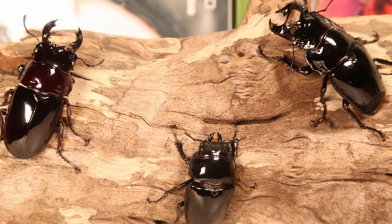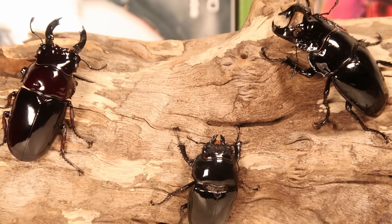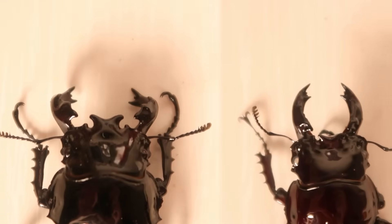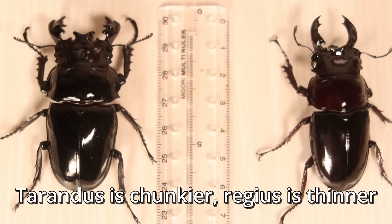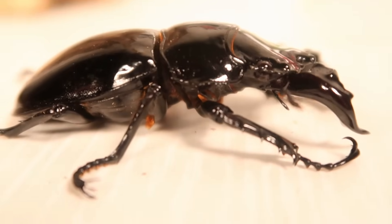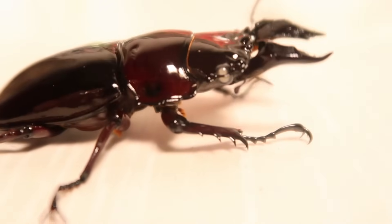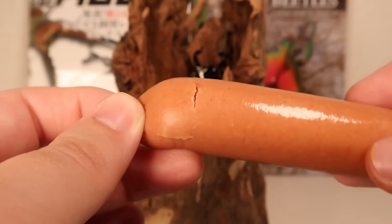I've got Tarandus and Regius here, and the difference between the two, besides the obvious selective breeding differences, is their jaw shape. Tarandus have got these scary forked pincers, while Regius' is a little more scimitar-like. I will not mess with either of them, because the tactics I described in this other video are ineffective against these behemoths.